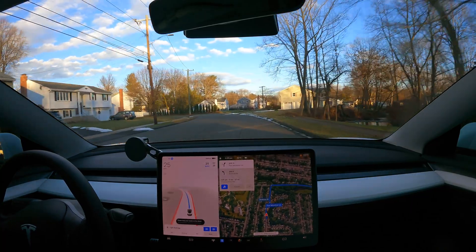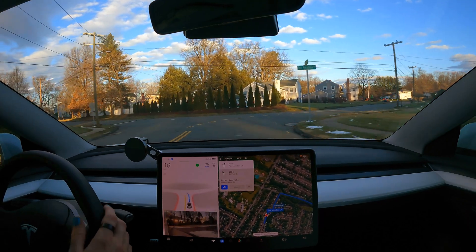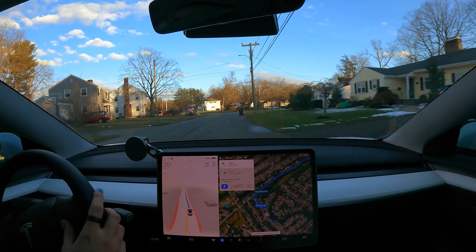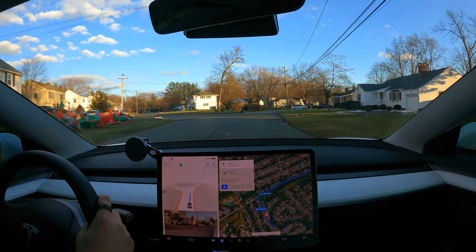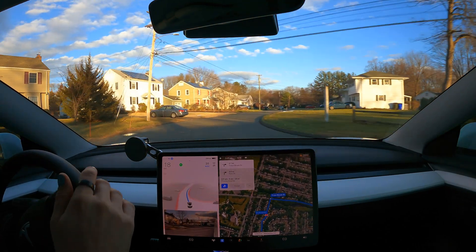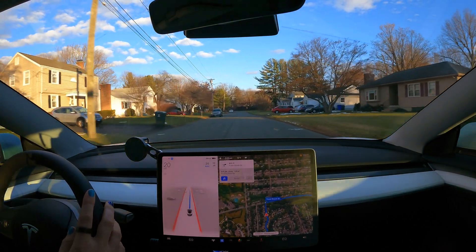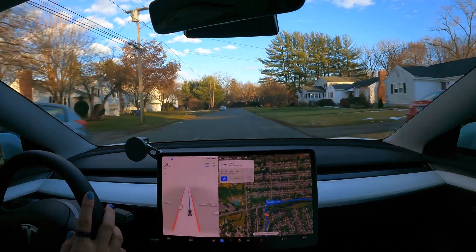Next leg of our trip. There's no stop sign here — the left direction has a stop sign but I don't. I'm going to slow it down to 20 because this is kind of crazy. There's a pedestrian here. Points for waving to the pedestrian, I guess. That was nice.